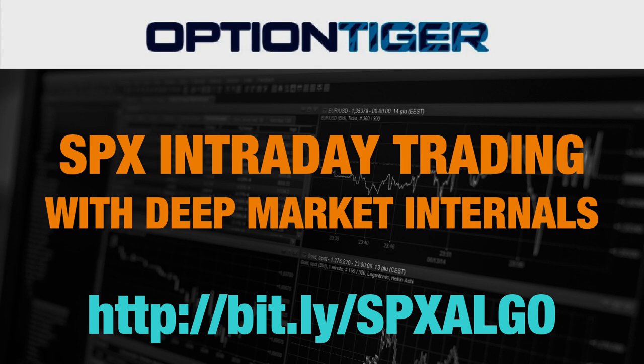If you have any questions, please send us an email at info@OptionTiger.com. We have a July special that ends on the 31st: if you get the SPX ticks algo, you're going to get the custom RSI for free. Thank you.